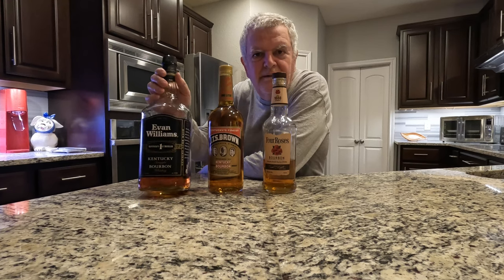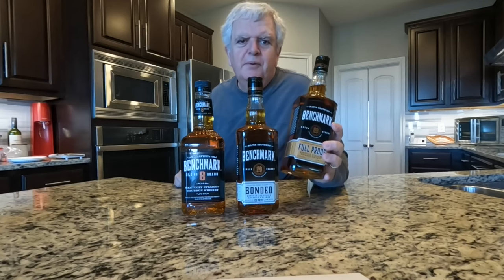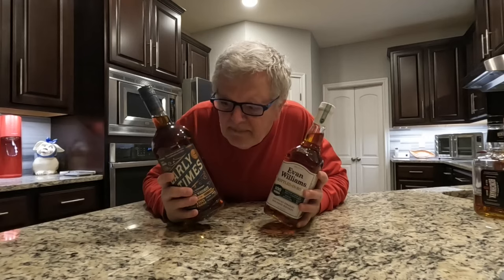The bigger the bottle, the better the bargain, right? I'm a complete beginner looking to improve my palate and learn more about bourbon. So come along with me.